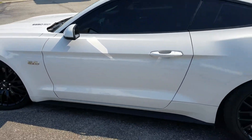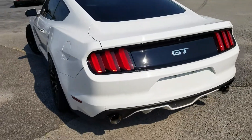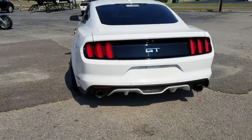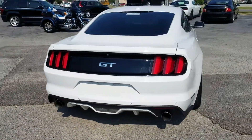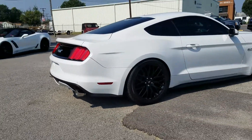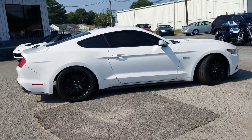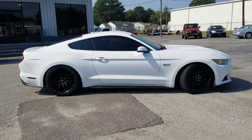We did have to put some high-performance, high-flow cats on them to get it to pass Virginia safety inspection, which we just got a brand new sticker on. It does have the Flowmaster cat-back exhaust on it. And as you can see, this thing is the right colors — that white with the tinted windows and those black wheels just looks amazing, super sharp, super clean, and really stands out.